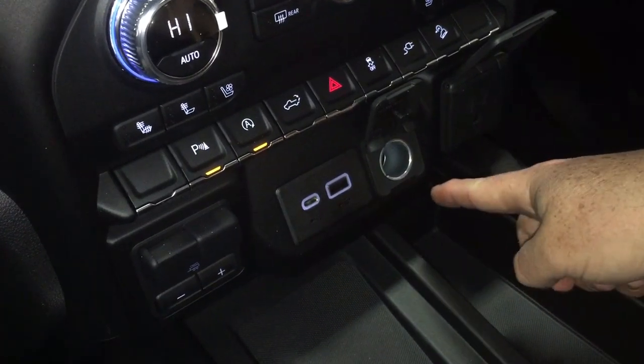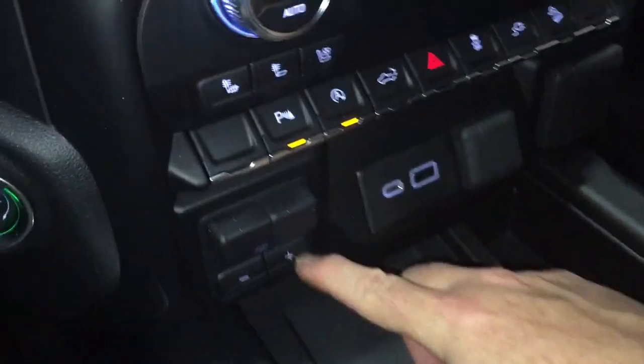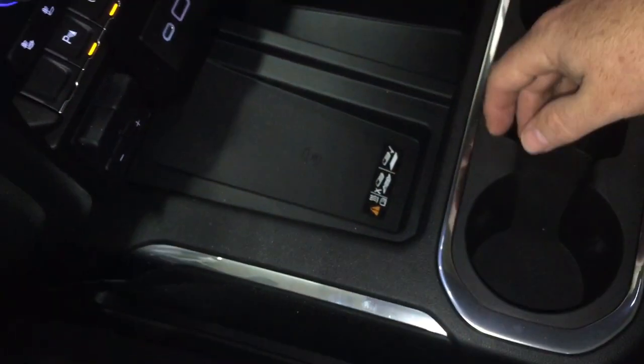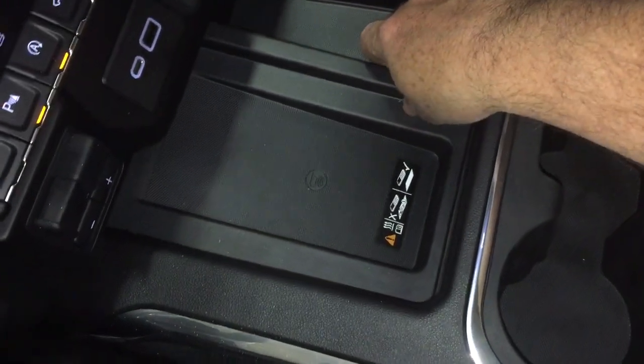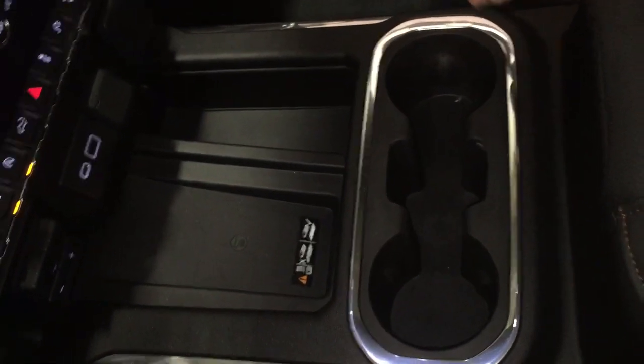Hill descent control is also here. For power, you've got USB, USB-C, 12-volt power, and a three-prong outlet. Trailering mode and trailer brake mode are accessible from here as well. And you've got a wireless charging mat — if you have a compatible smart device, you can charge up as you drive.